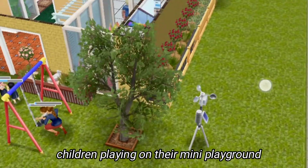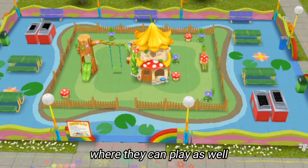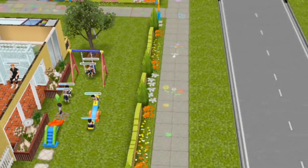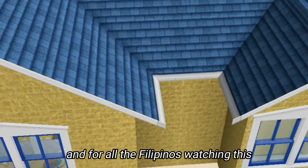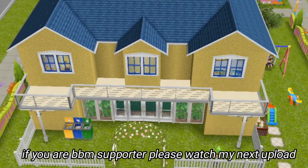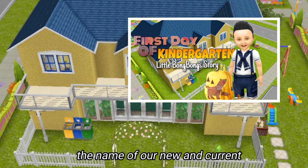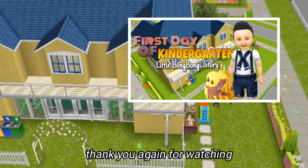And this is the bigger playground where they can play as well — I didn't build this, it's included on this lot. That's all guys, thank you for watching. For all the Filipinos watching this, if you are a BBM supporter please watch my next upload. Our main character's name in this video is Bongbong Marcos, the name of our new and current president of the Republic of the Philippines. Thank you again for watching.